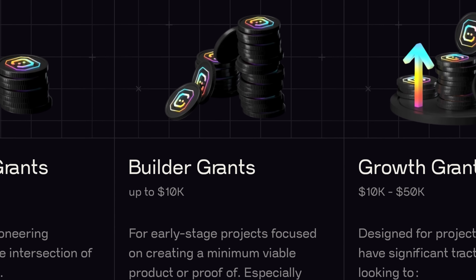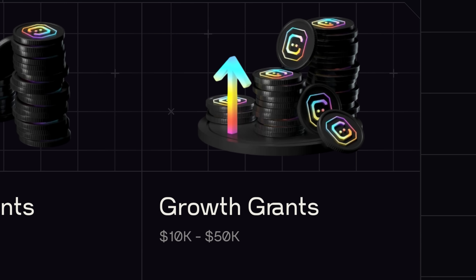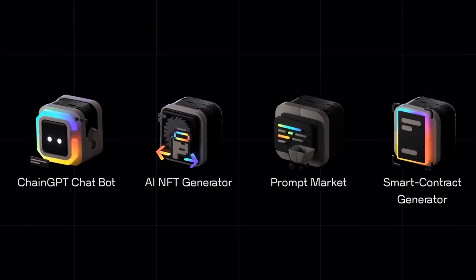The next tier is the builder grants, which are up to $10,000. This is focused on people building a minimum viable product or any kind of proof of concept for their project. The next one is the growth grants, anywhere between $10,000 to $50,000. This is designed for projects that already have significant traction and are looking to integrate with the ChangeGPT ecosystem or enhance their product offerings with top-notch AI capabilities.